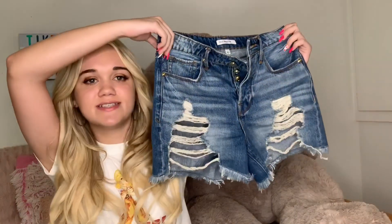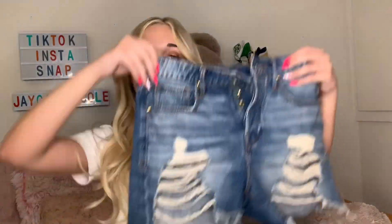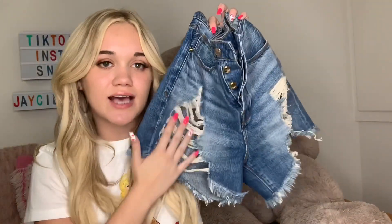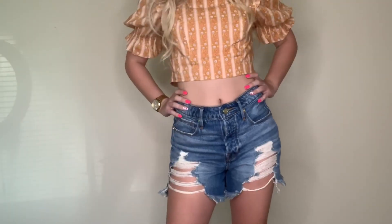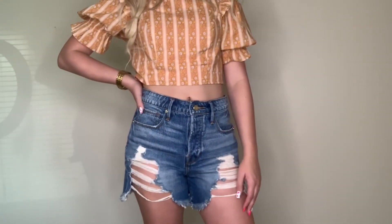The next thing I got is these shorts — they are absolutely adorable. These are the Good American jeans, and they're super cute. The length is great for school but also cute because they have rips that go a little higher. The cute little button detail, and they fit super good. I absolutely adore these — I would wear them every single day.